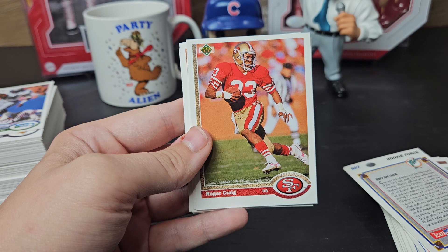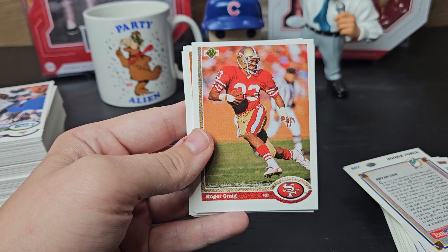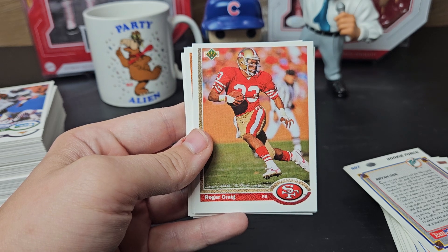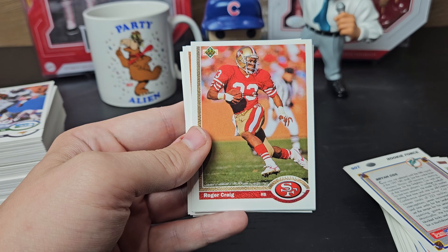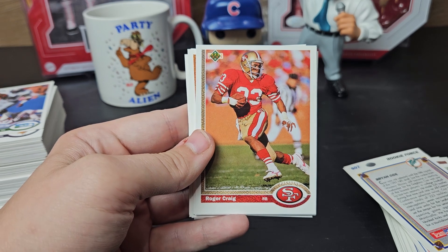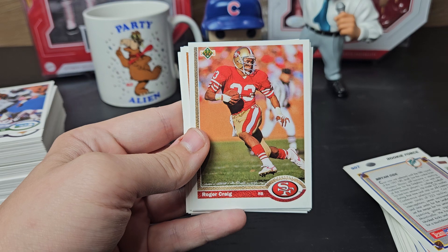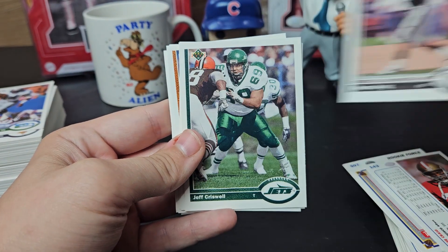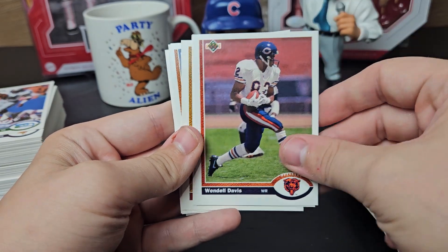I sent Roger Craig three or four cards and got them back in maybe two weeks. Not only did he sign his name, he signed inscriptions like 'thousand yard rush' and Super Bowl wins and stuff. That was amazing. This set has two of his cards.